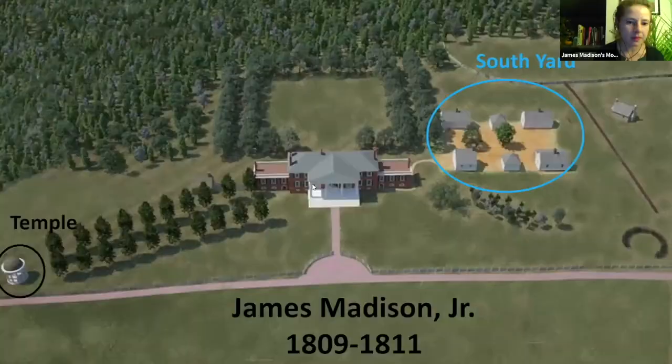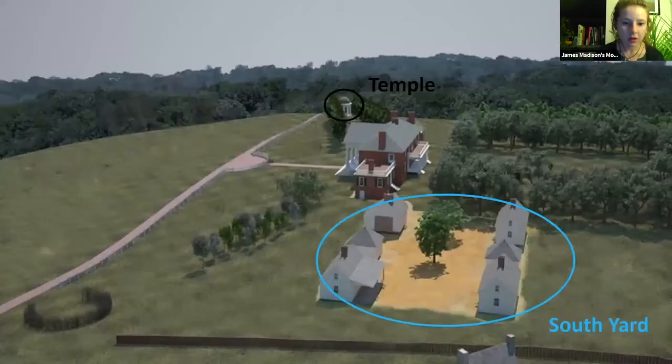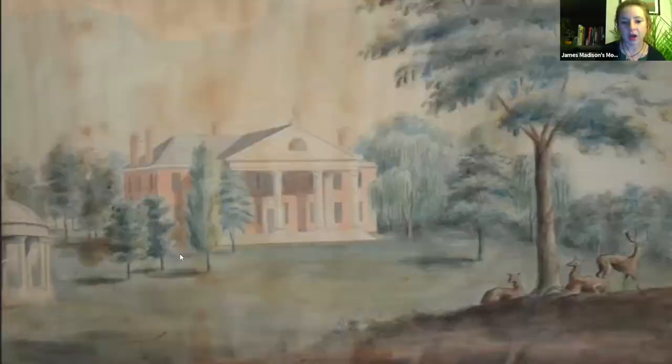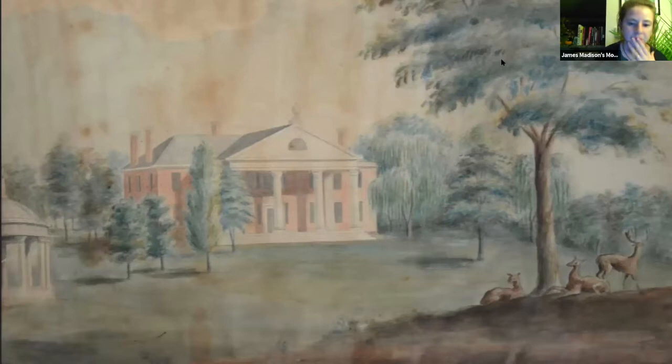This slide gives a better representation of what the site looked like during Madison Jr.'s era. James Jr. is going to alter not just the house itself — he'll build onto the brick house his father had the enslaved community construct — but he's also going to alter the landscape. The temple is a really important part of this alteration. Could you talk a little bit about the background on when Madison is building this temple and what's going on in his life at this time period?